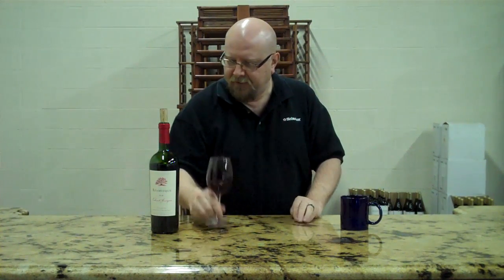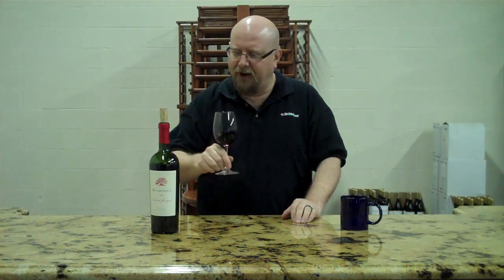Beautiful, beautiful wine. I'm shocked that it was 90 points by Parker — Parker usually likes something that's much more burned to it. This is so silky, it's so elegant. I would rate it higher than that personally, but I don't like to give numbers to a cab or to anyone. Very, very nice. Cassis, very typical Cabernet. I'm very happy with it.